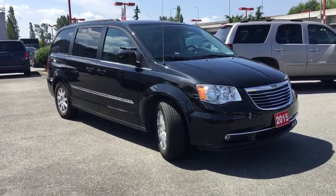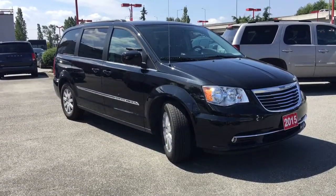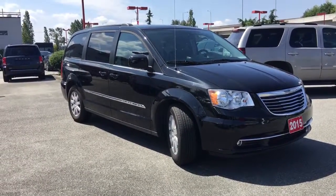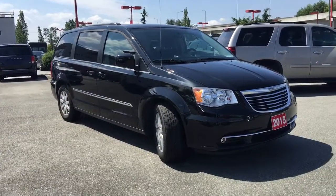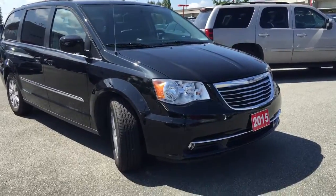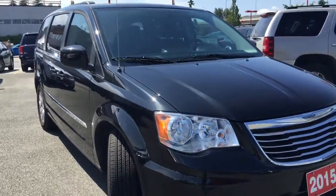Ladies and gentlemen, welcome to Maple Ridge Chrysler. My name is Jamarly and today I'll be showing you this 2015 Chrysler Town & Country in black. This vehicle is amazing and I'm going to show you a bunch of reasons why you should come down here and check it out for yourself.